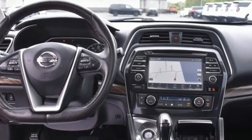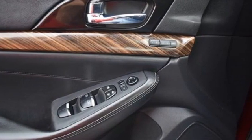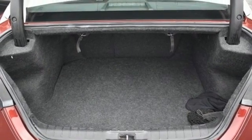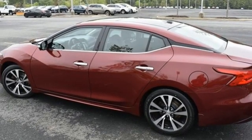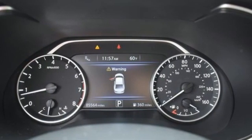Integrated navigation system with voice activation, intelligent cruise control, front heated and ventilated leather bucket seats, auto-dimming rearview mirror, Apple CarPlay, dual-zone climate control, VQ engine, express open and closed sliding and tilting sunroof, gas pressurized shocks, and continuously variable automatic transmission.